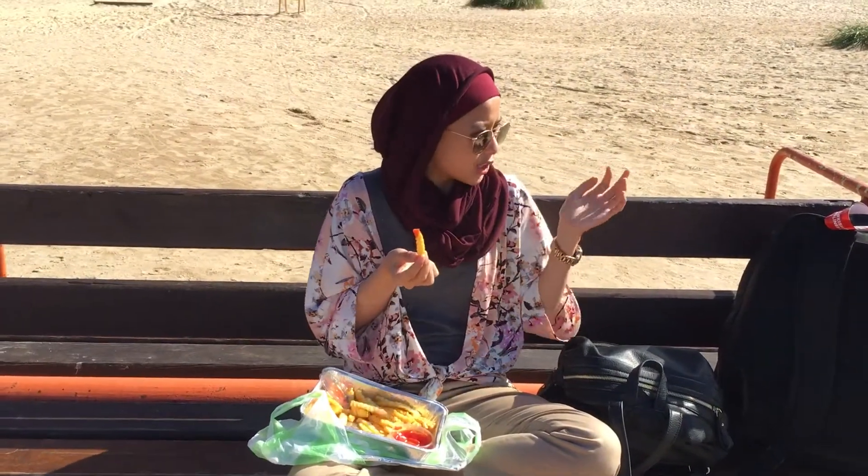Hi, this is Ali Sahir. We are at Visachi Beach — I'm not sure how to pronounce it but it's something like that. I'm enjoying my fries and just enjoying the view of the beach. As you can see, it's basically flat.